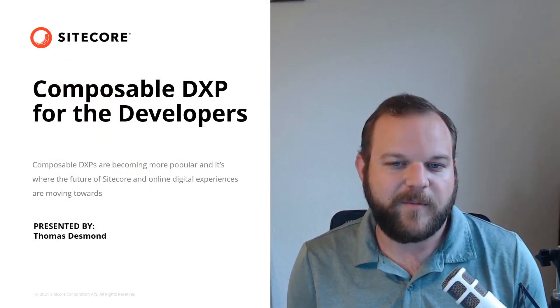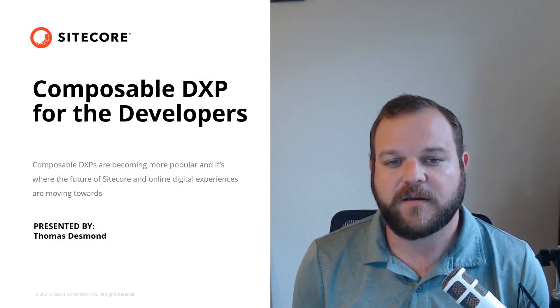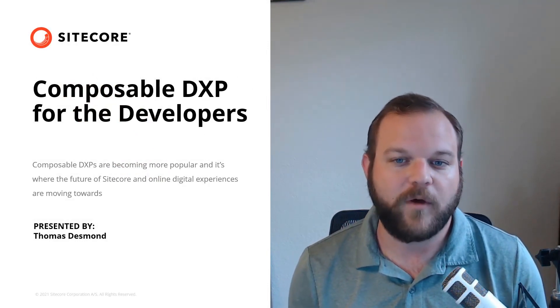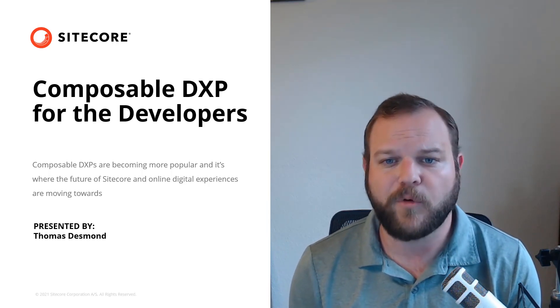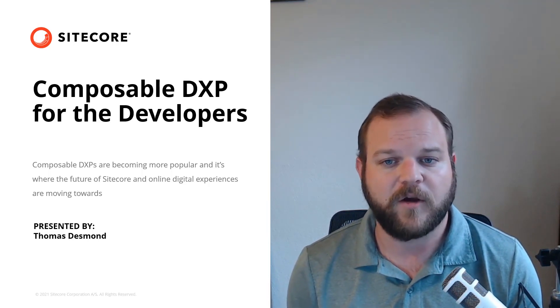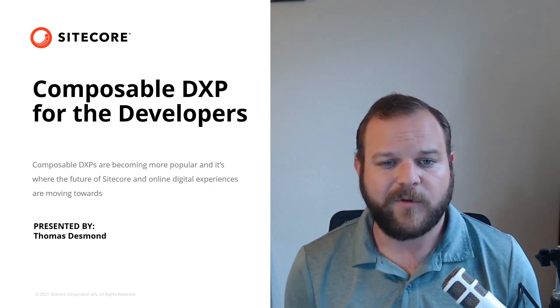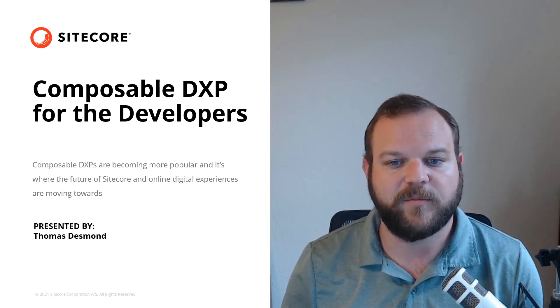Hello everyone, my name is Thomas Desmond, Developer Advocate at Sitecore. I'm here today to talk about Composable DXP and what that means for developers. Composable DXPs are becoming more popular, and it's where the future of Sitecore and many online digital experiences are moving towards. I want to share three things that developers should care about when it comes to Composable DXP.